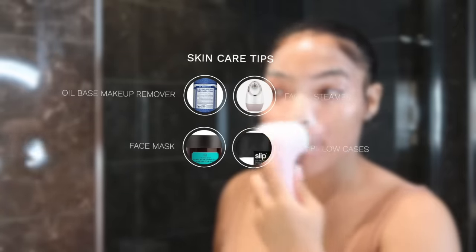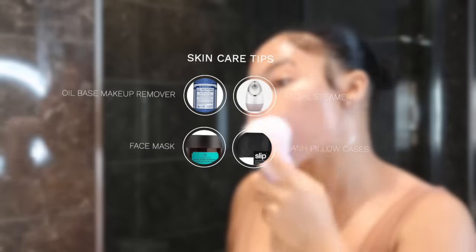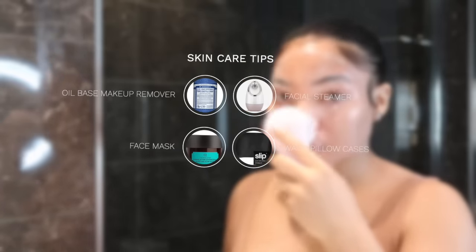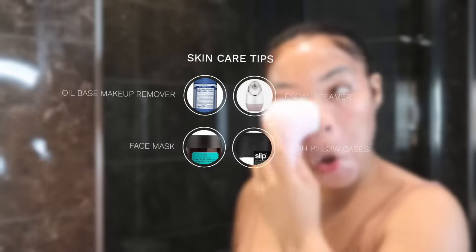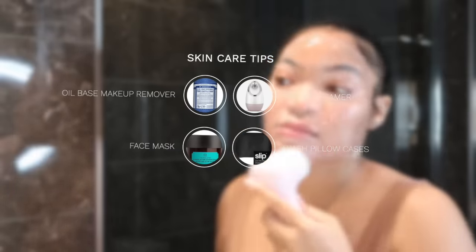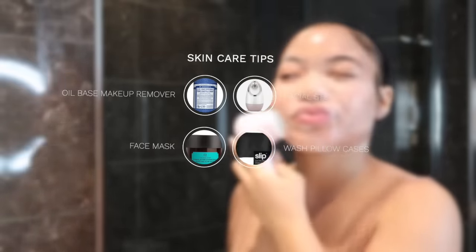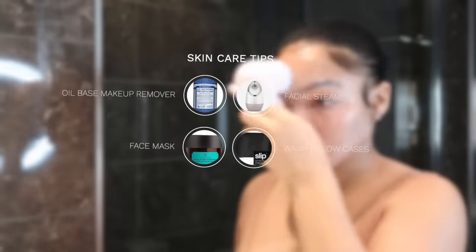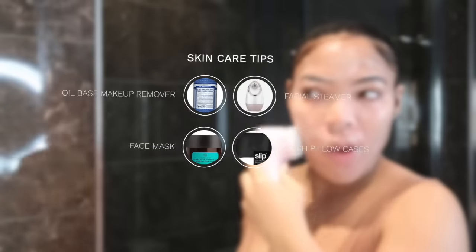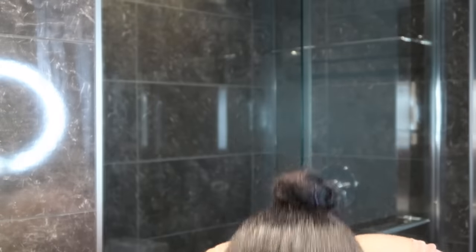Some skincare tips I didn't show throughout the video: I use an oil-based makeup remover — I do not use makeup wipes anymore. I highly recommend Dr. Bronner's Castile Soap, it takes my makeup right off. I also use a face steamer one or two times a week — there are a lot on Amazon to choose from. I use a face mask one or two times a week, preferably the Body Shop Himalayan Charcoal one, which is so good for bouncing my skin back. I also wash my pillowcases every week — highly recommend washing your pillowcases and sheets once a week.